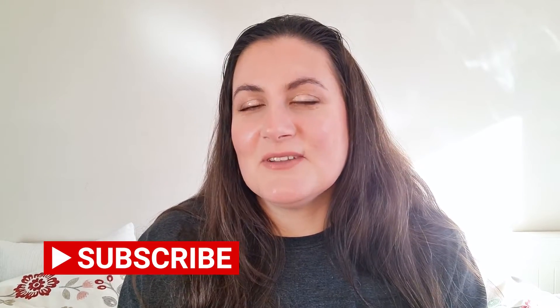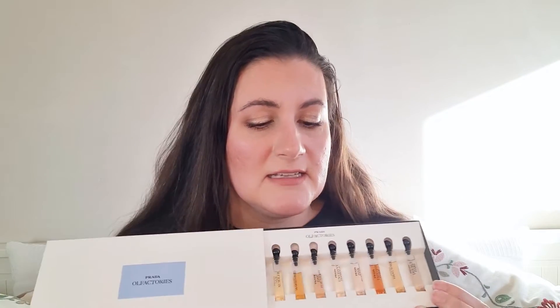Before we start, if you're new to my channel, hi, welcome — my name is Noora and on this channel I mostly talk about fragrances. If you are a fragrance lover, please consider subscribing and hit the notification bell so you'll get notified when I upload any new video. I will highly appreciate it if by the end of this video you found it helpful or enjoyed it, to give me a thumbs up — that will help me a lot.